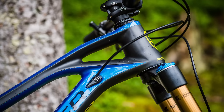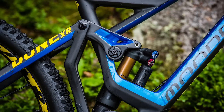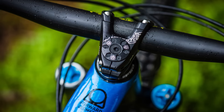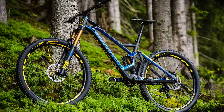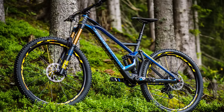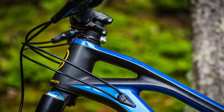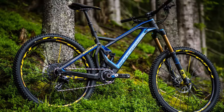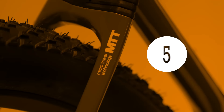Spanish brand Mondraker recently developed a carbon version of the Dune. This all-mountain bike uses Mondraker's radical forward geometry, which lengthens the front center while reducing stem length to the absolute minimum. The recommended stem length for the Dune is between 10 and 30 millimeters — talk about stubby stems. The Dune Carbon has 160 millimeters of suspension and adjustable geometry. Riders can tweak the head angle by one degree and the chainstay length by one centimeter to fine-tune the Dune's handling for particular enduro courses.